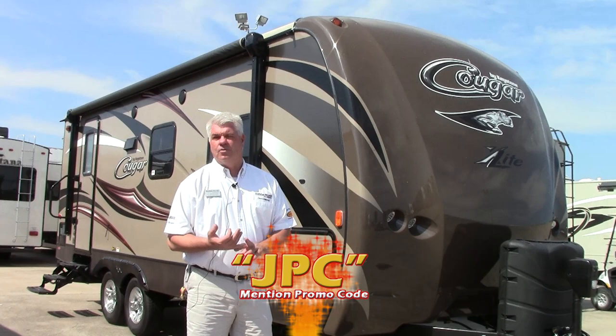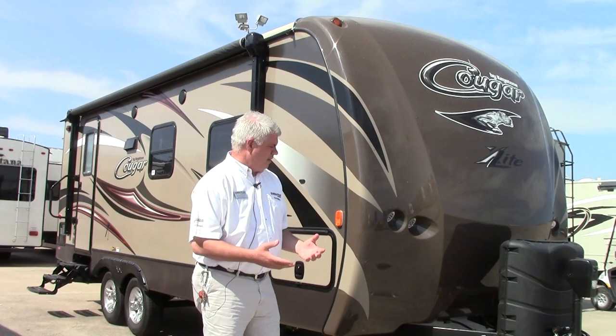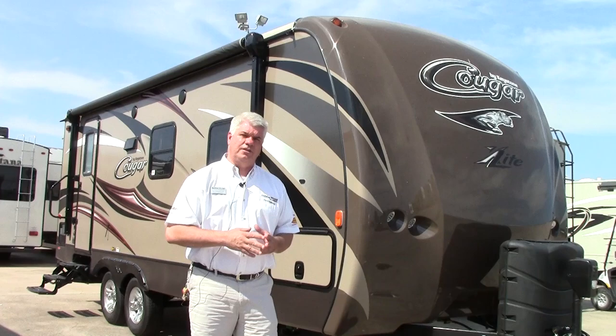This is a great unit if you are maybe a couple or a single person traveling, or perhaps you have a vehicle that you don't want to have to have a big truck. This coach only weighs about 5,200 pounds so it's very easy to tow. I'm going to show you a few of the highlights of the 2016 Cougar on the outside and then we'll go in and look at the floor plan.